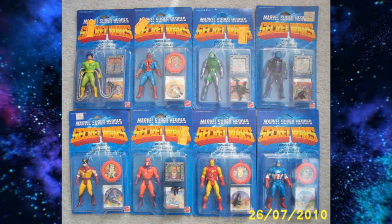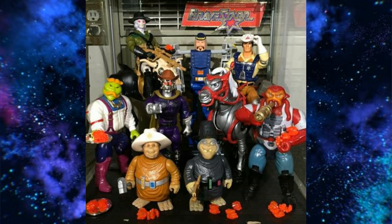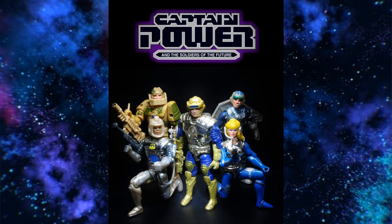Let me know what you think about this list of small 80s toy lines. What other small 80s toy lines are out there that you would have liked to have seen? Like and subscribe. Tiberi Venger out.